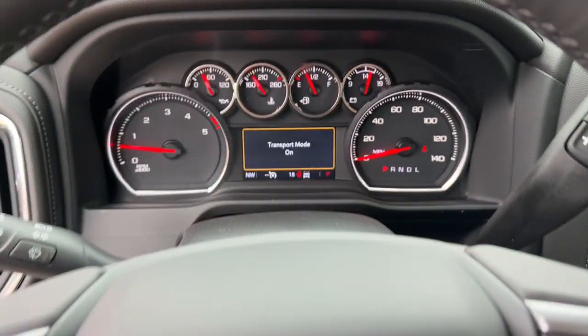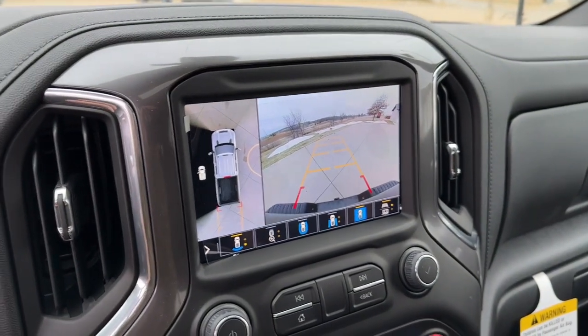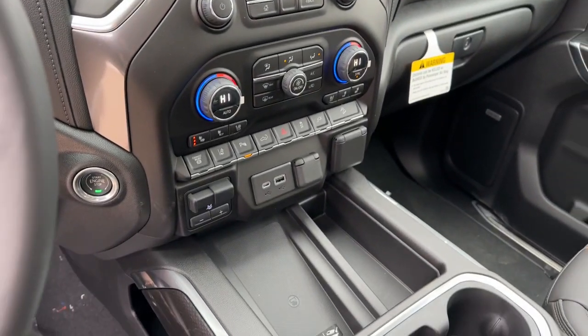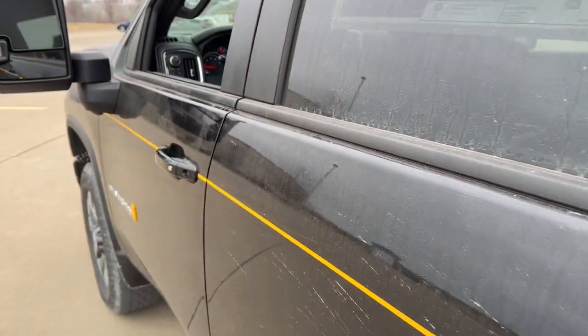Sun moonroof, heated driver seat, keyless entry, remote engine start, premium sound system, lane keeping assist, fog lamps, heated rear seat, power passenger seat, heated mirrors.